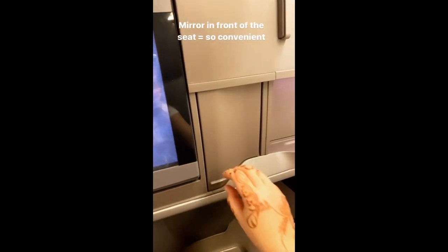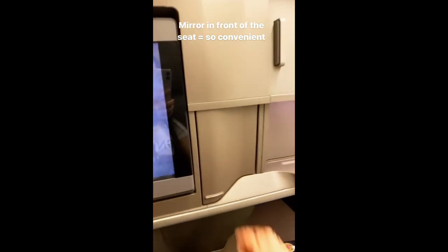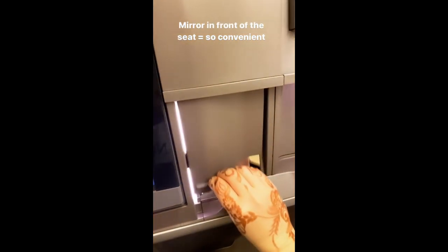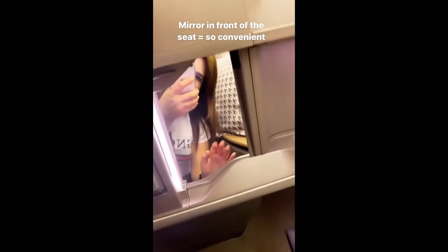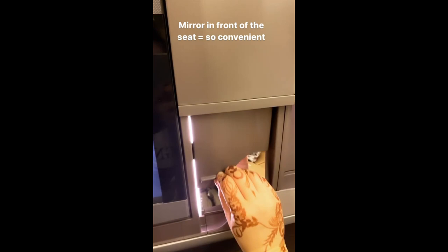And the front of the seat has a mirror. So this is the front of my seat, and as you can see there's a mirror here. So if you need to see how you look before getting off the plane, this is great — you can really check yourself out, especially if you forgot to pack a mirror in your handbag.